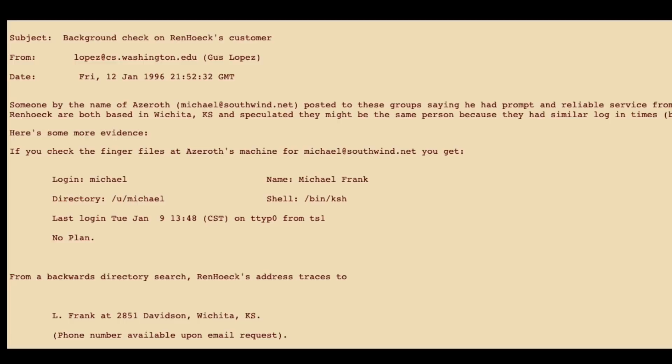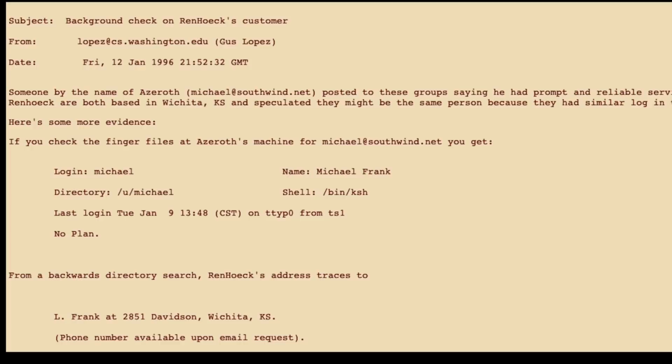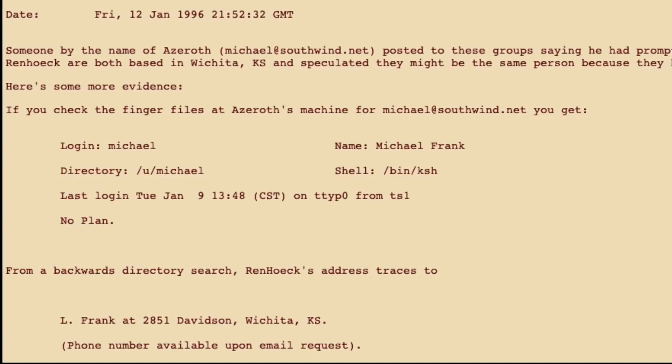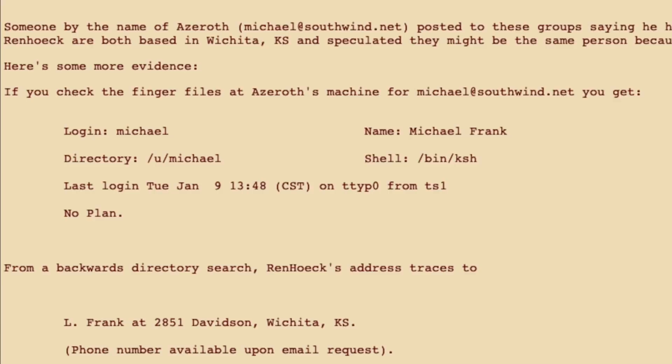He also again let everyone know that he was getting hammered with emails and couldn't reply to them all. Still sure that the seller was up to no good, Gus Lopez started to dig a little deeper. It seemed the user of the Azeroth account was Michael Frank. And after doing some more searching on Wren's email address, it was linked to someone named Frank as well. So they had two people posting at the same time in the same city, both having the name Frank. Coincidence? Gus was sure it wasn't.